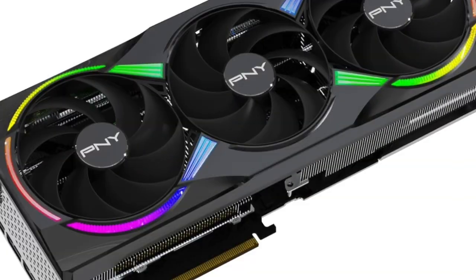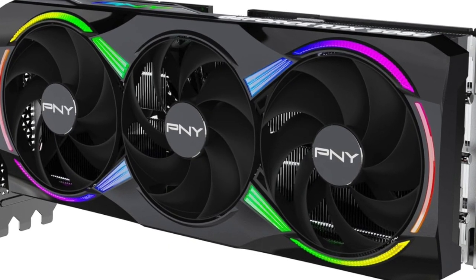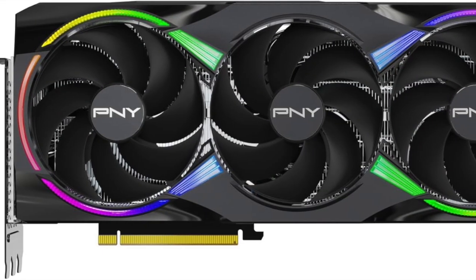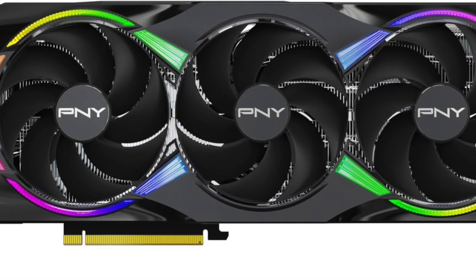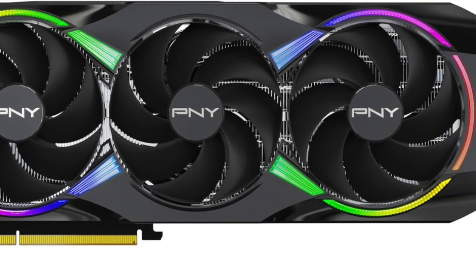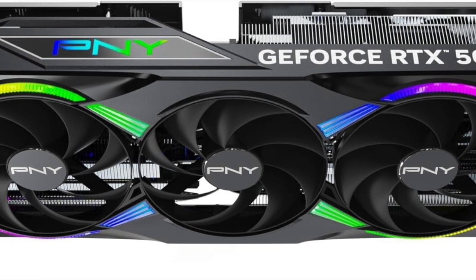From the moment you unbox it, the design demands attention. A solid build, triple fan cooling, and ARGB lighting that syncs beautifully with your build's aesthetics — it's all there. This isn't just about performance, it's about presence. Whether your rig is on your desk, behind glass, or out in the open, this card makes a statement before it even boots up.